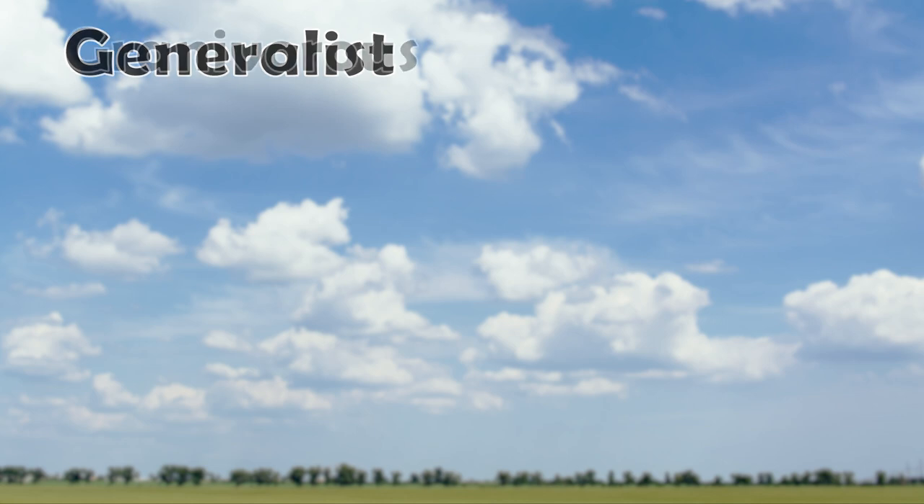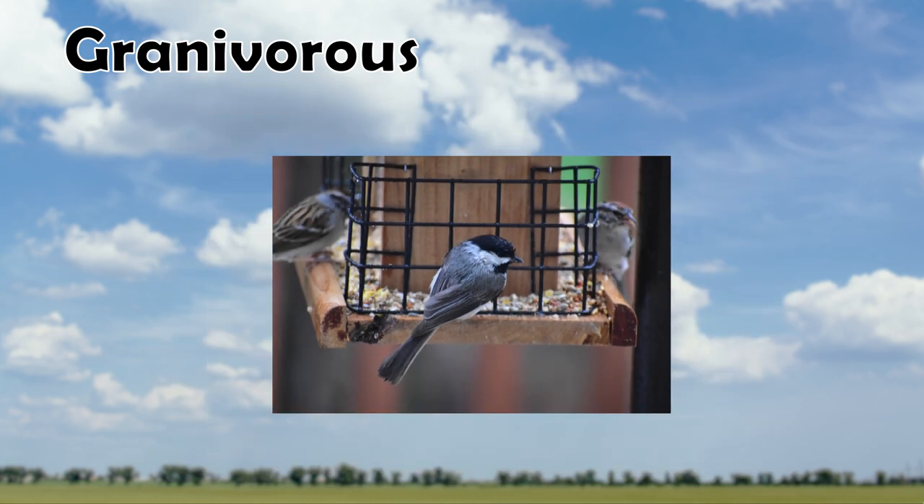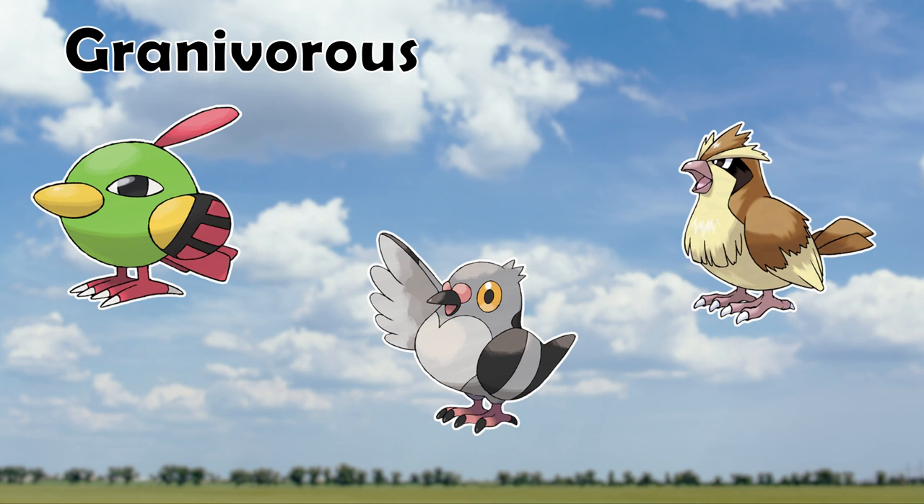Our second category is the Grainivorous, or seed-eating, beak type. Animals or Pokemon in this category have wedge-shaped beaks with a fine point at the tip that is articulate enough to pick up seeds out of shells, but strong enough towards the back to crack them open. Most songbirds fit into this category quite well. Pokemon that belong here include Natu, Pidove, and Pidgey. Organisms in this category can occupy a wide variety of habitats, such as forests, prairies, and some urban settings.